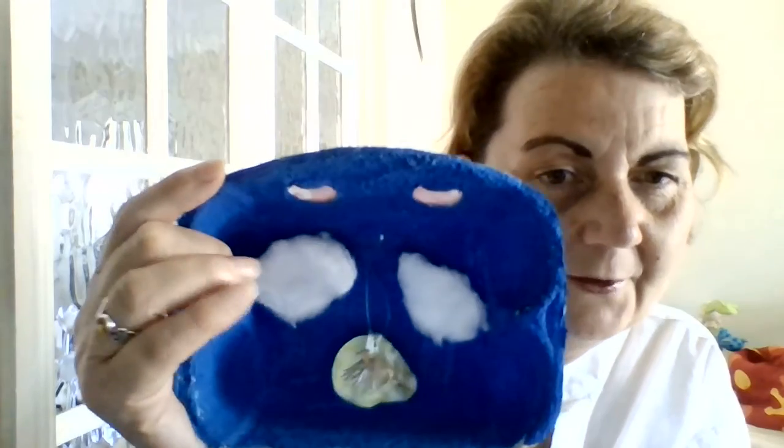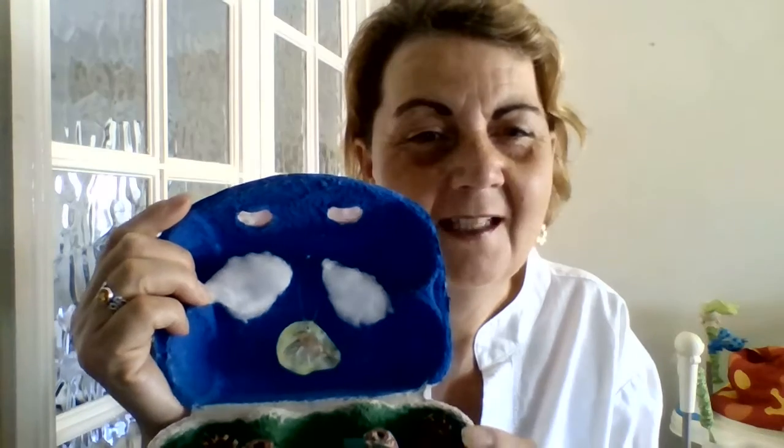I don't know if you can see it very well, but I went on the internet and found a picture of a robin flying, which I printed off, cut out, and then I used some invisible thread poked through the lid of the box, hopefully to make it look like the robin is flying in the secret garden.